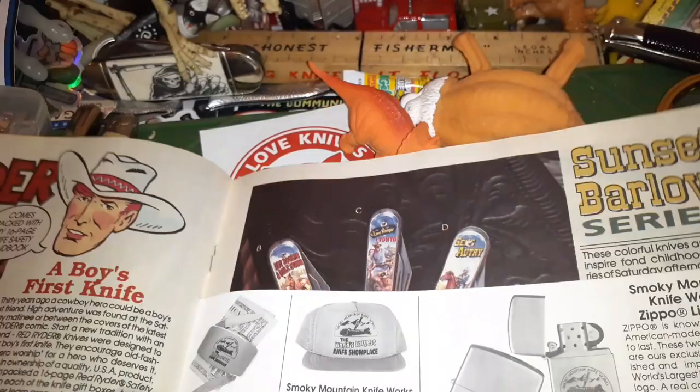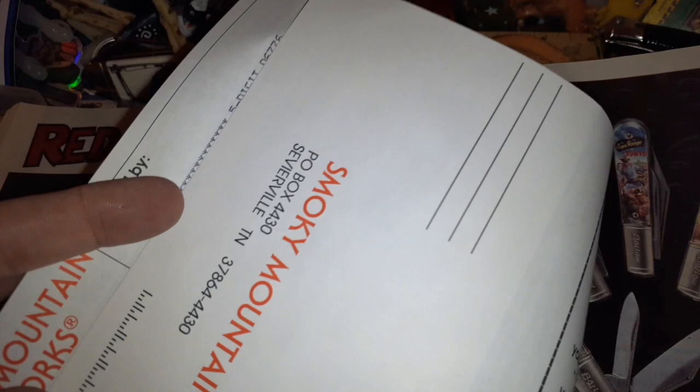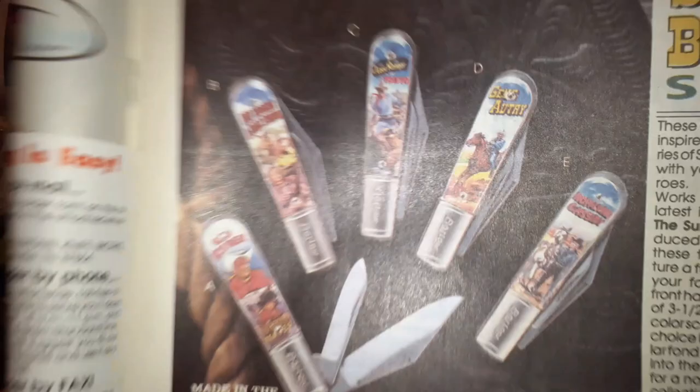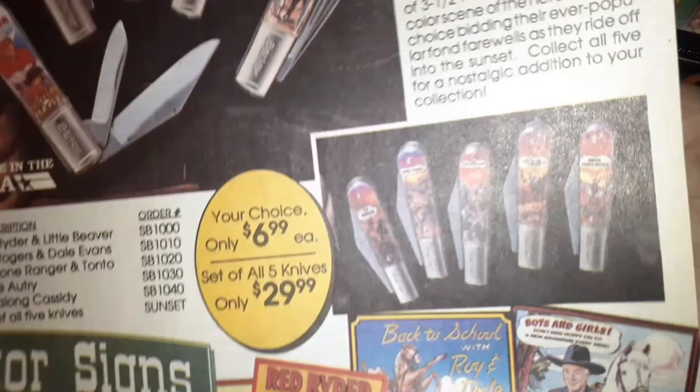Look at all these little cowboy posters. Here's the order form — I'll send it in! I don't even know if that's an active post office box. Barlow Sunset Barlow series — Tonto, Red Ryder and Little Beaver. Gene Autry — he didn't name his horse, did he? Or did he kill his horse and eat it?